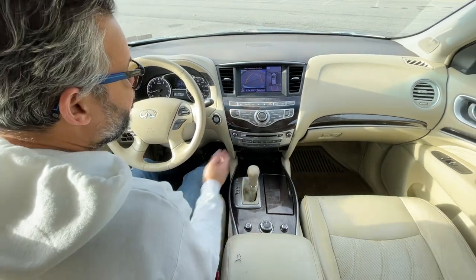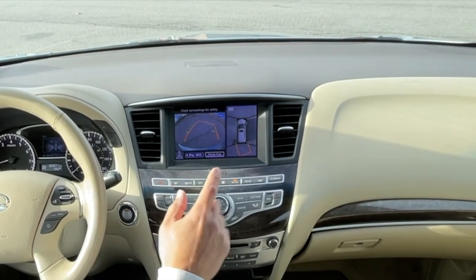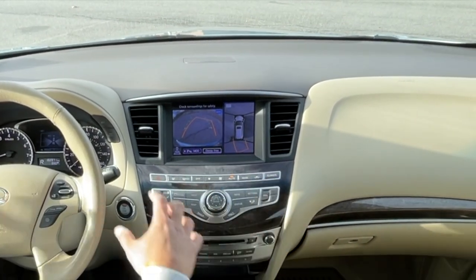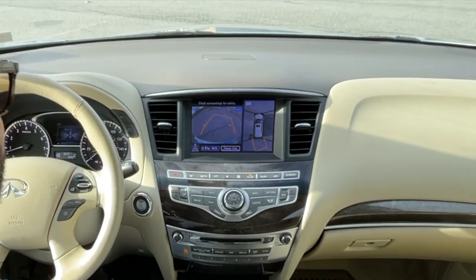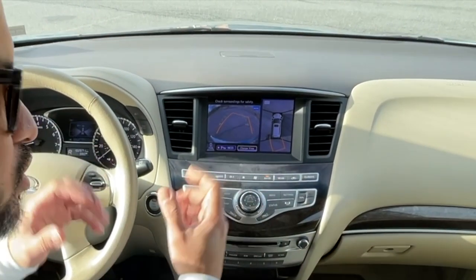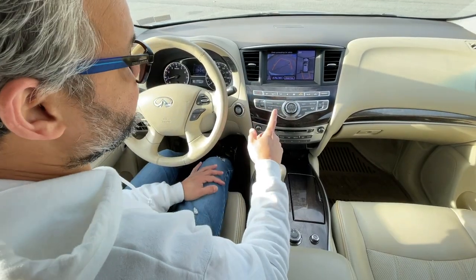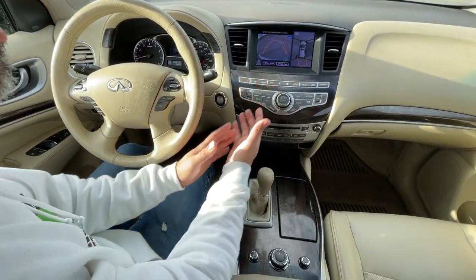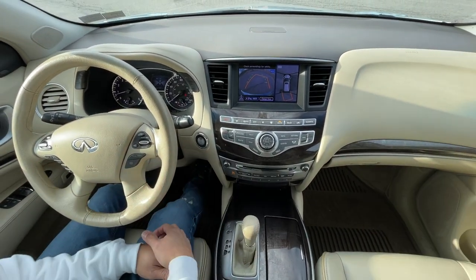This vehicle also has the integrated MOD, which stands for Moving Object Detection, which will detect vehicles moving around the car and beep if one starts to approach or get too close. And what's interesting is if there's something that the computer thinks you're going to hit, it actually applies the brakes and stops the car.